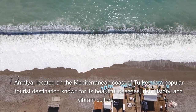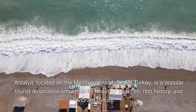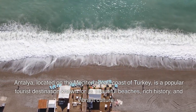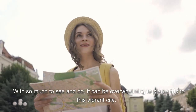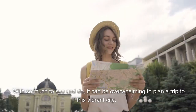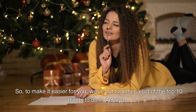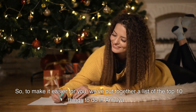Antalya, located on the Mediterranean coast of Turkey, is a popular tourist destination known for its beautiful beaches, rich history, and vibrant culture. With so much to see and do, it can be overwhelming to plan a trip to this vibrant city. So, to make it easier for you, we've put together a list of the top 10 things to do in Antalya.